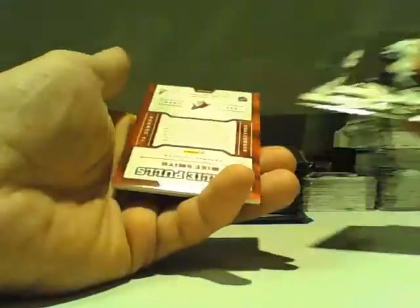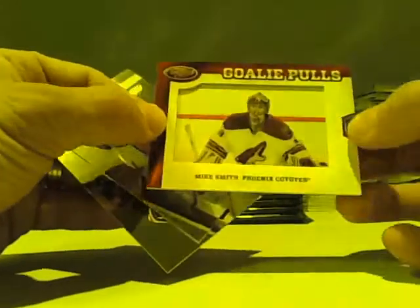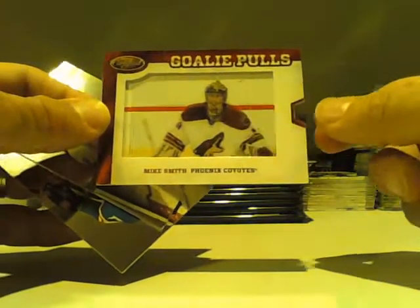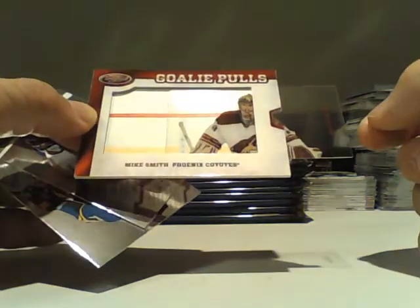Our first pack has a goalie pull for the Phoenix Coyotes — Mike Smith. Goalie pull, Mike Smith for the Phoenix Coyotes.